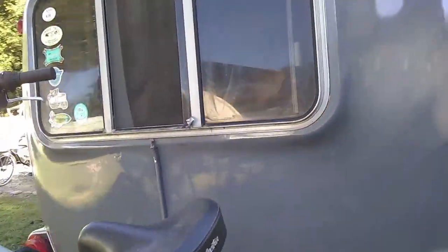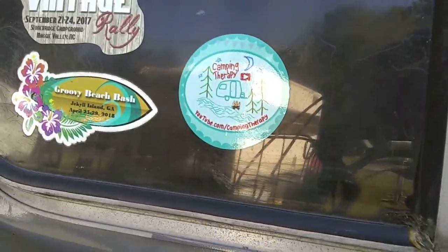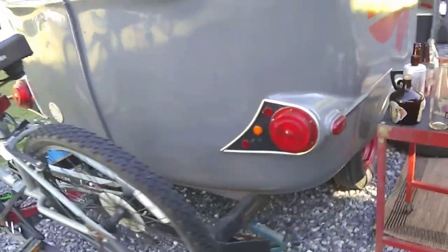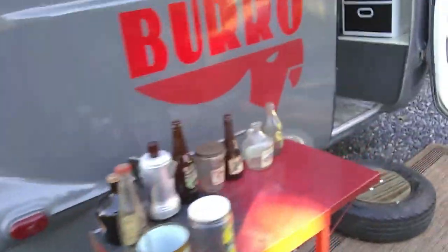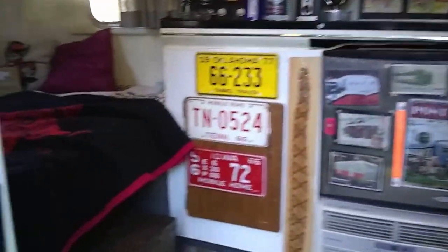He's got a good sticker on the back — it makes the camper that much better. Inside, he likes old stuff — all kinds of old stuff. This is his mom and dad right there in the photo.